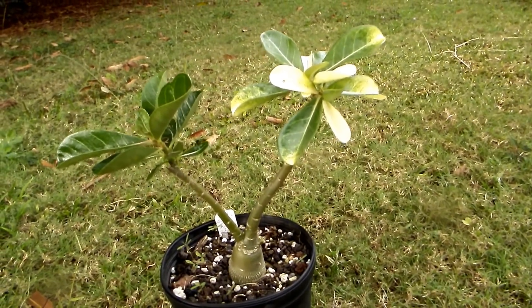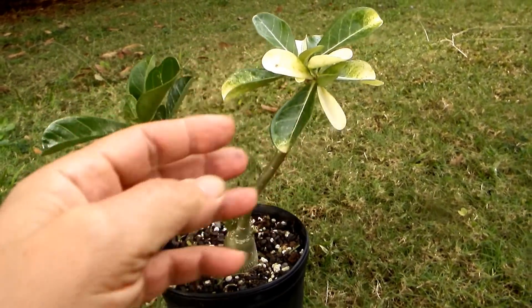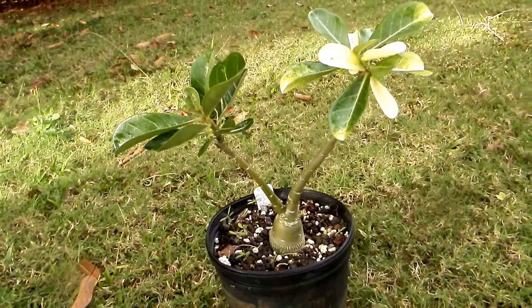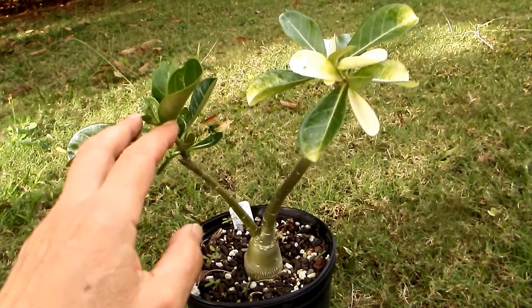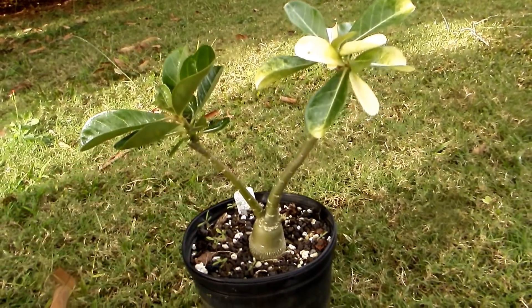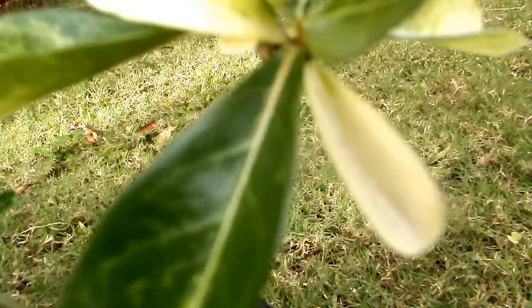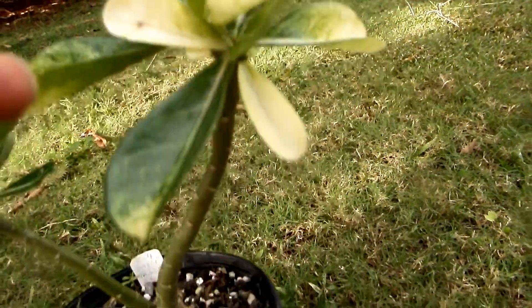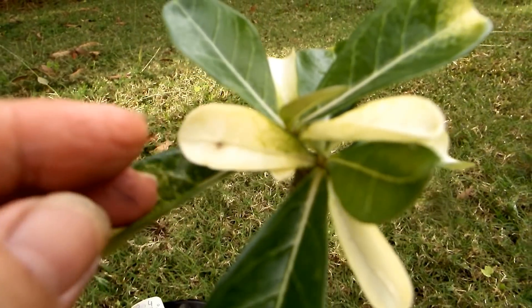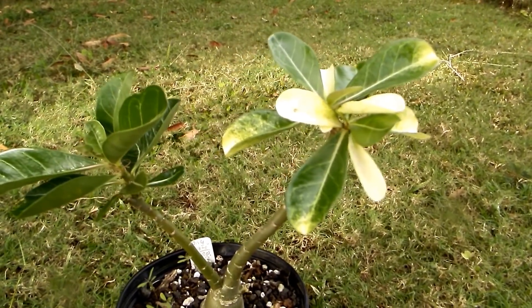But the branch didn't die because photosynthesis was happening in the other twig. This twig was much smaller than this one but grew faster because it had greenery. Then gradually these leaves that were white started to get green in them. So what's going to happen?